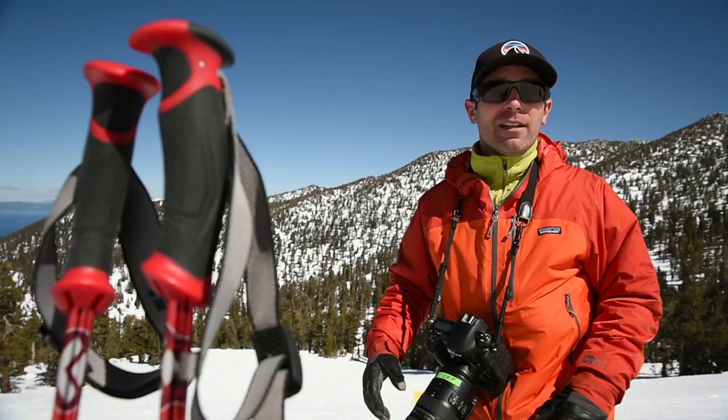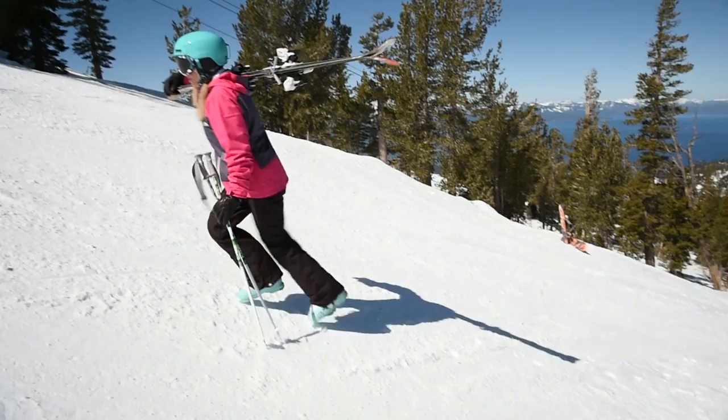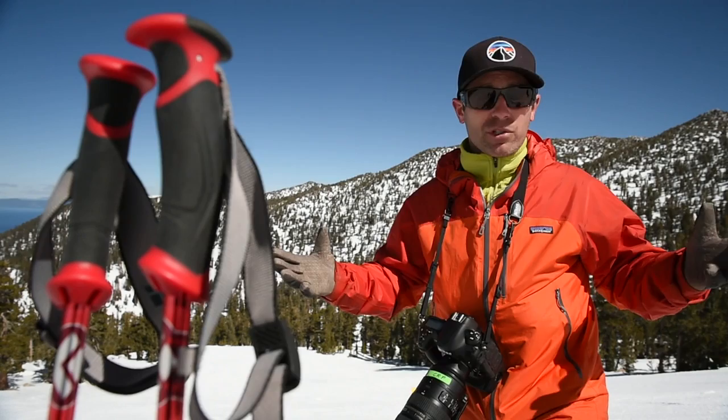Haley's hiking up the hill. The reason I have her hiking is we found the perfect spot, so I don't want to waste time. If she skis all the way down to the lift, waits in line, gets on the lift, takes it up, and skis back down, that's like a 15-minute cycle. But if she's willing to hike — she's a fit, young athlete — she has no problem walking 200 vertical feet up the hill. We can just get a lot more shots in a short amount of time.